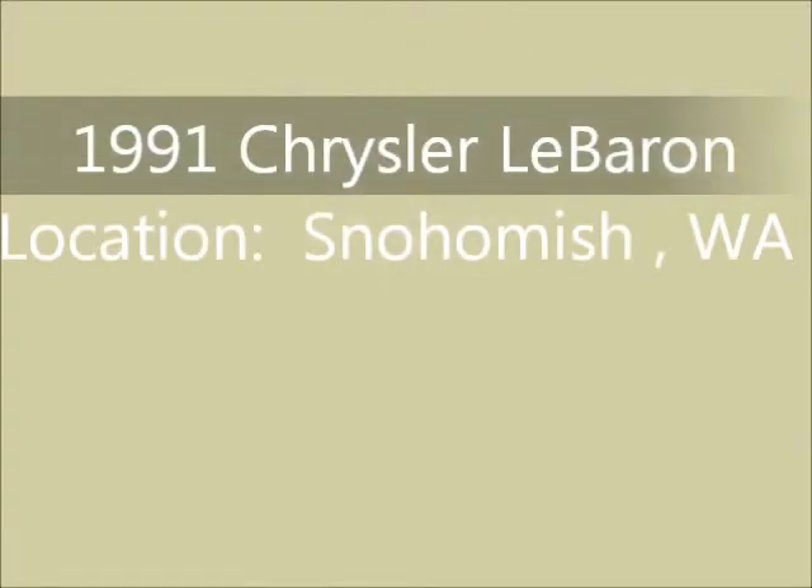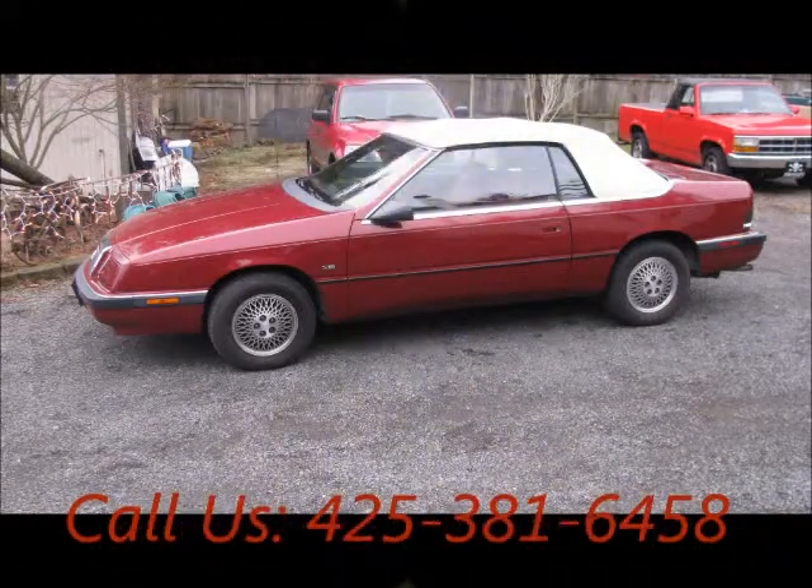Welcome to United Car Exchange. 1991 Chrysler LeBaron, exterior color red and interior color burgundy.